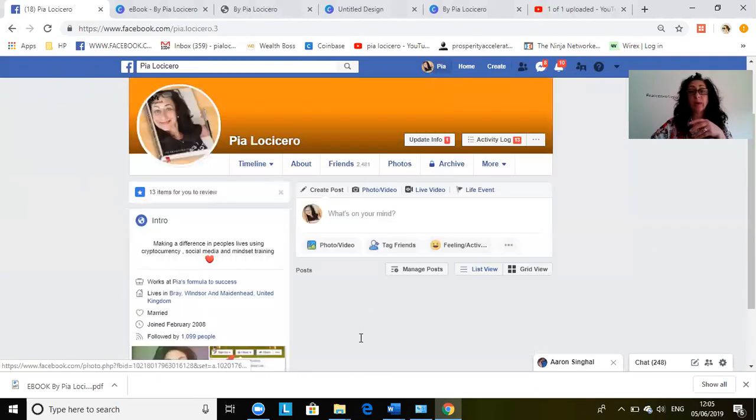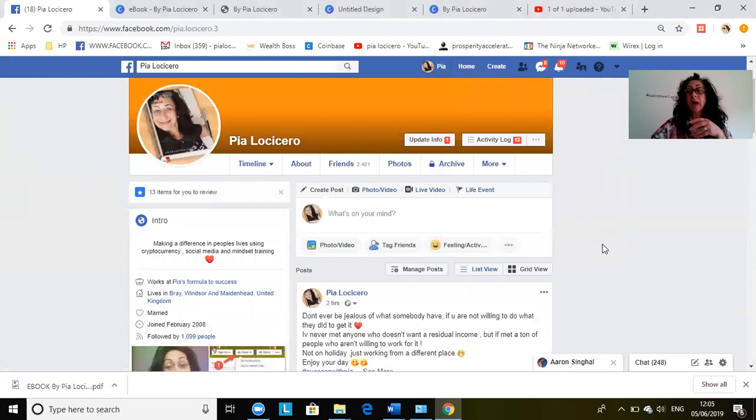When you send a friend request and they accept, always go back and say something like, 'Hi, thanks for connecting — I look forward to getting to know you better.' It's as simple as that. Also, for birthdays, in Messenger you'll find notifications for whose birthday it is.